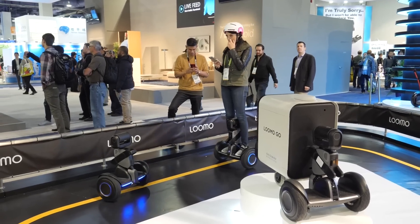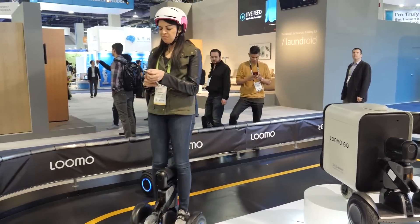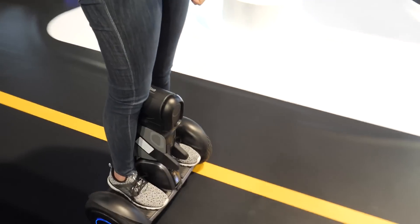So this is what mall cops will look like in the future — they will still be on Segways, but they will be robotic.